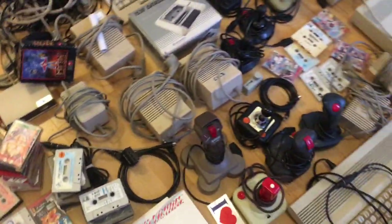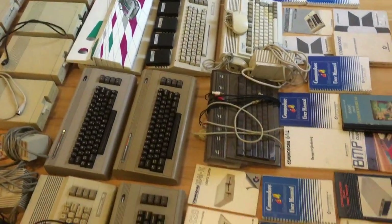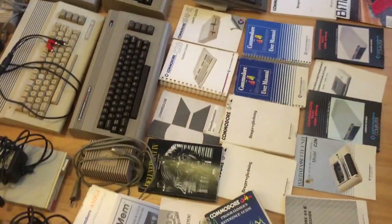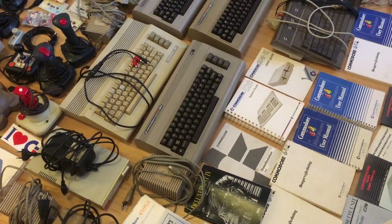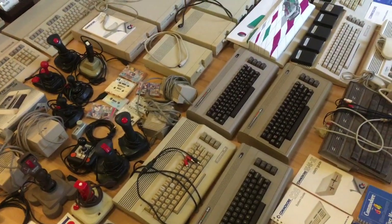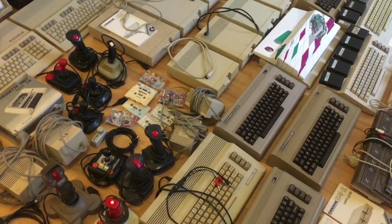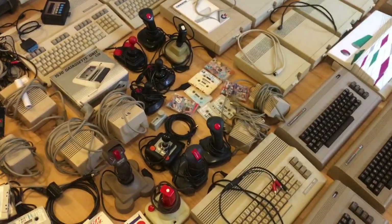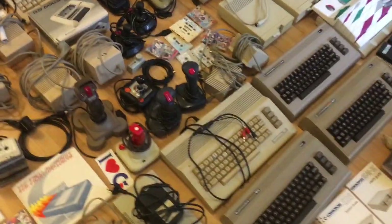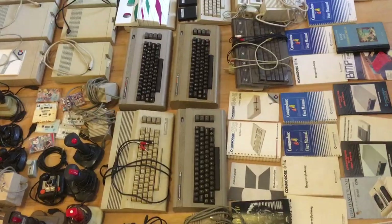Got a lot of stuff, and both Amigas over here work, with a lot of manuals — and there's more stuff than this. When you join my Facebook channel, Commodore 64 Dash Amiga Retro Django, we can run an auction in there. When I know more I'll make a complete auction of everything. Have a nice day guys, bye!